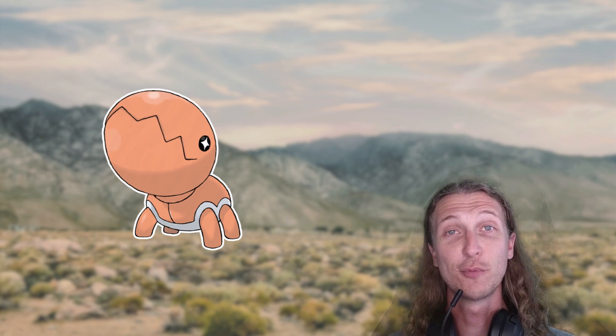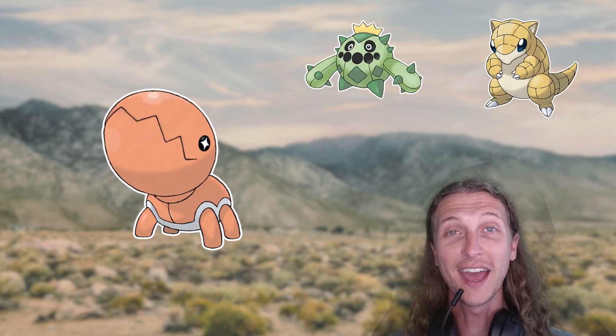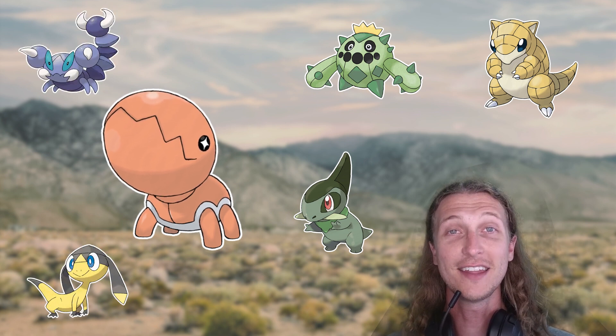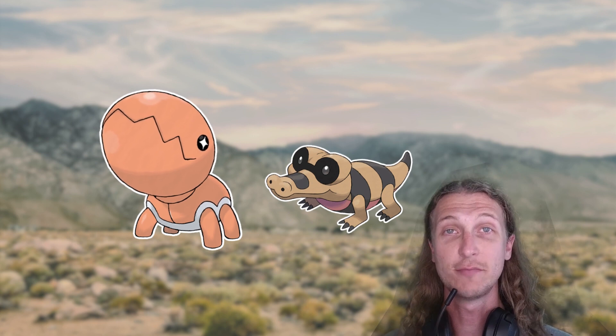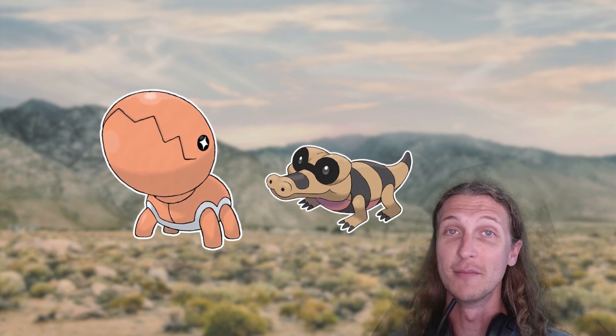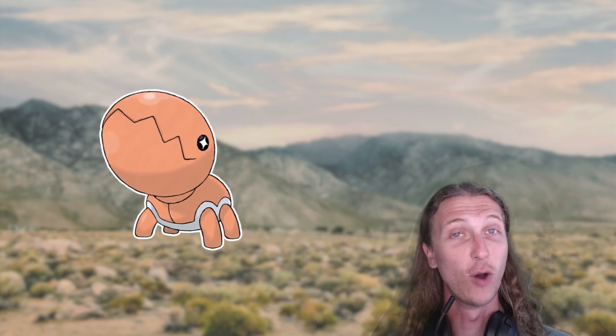Other Pokemon that probably fall prey to Trapinch include invertebrates and small lizards, but also Pokemon like Sandshrew, Cacnea, Axew, Helioptile, and Scraggy — basically anything that is small enough to fall into its trap and get chopped. Trapinch's main and possibly only predator is Sandile, because Sandile has the ability to burrow under the sand and come up from behind Trapinch to prey upon it. Trapinch really doesn't have a whole lot of defenses other than having one really big mouth, and that's only on one end of its body.